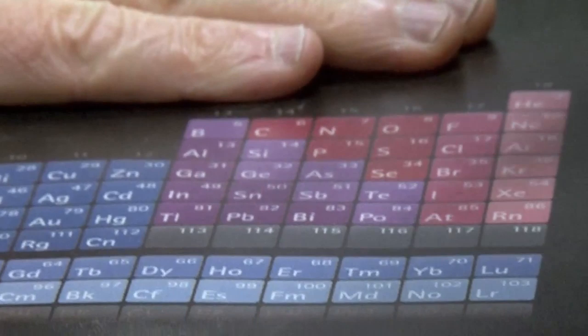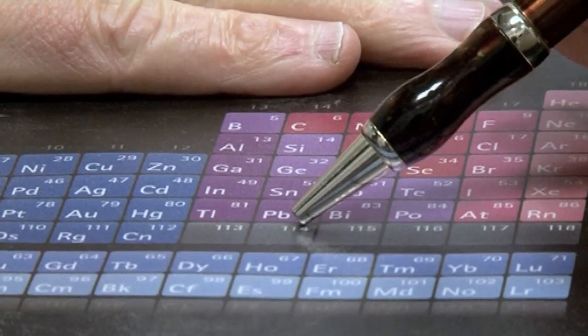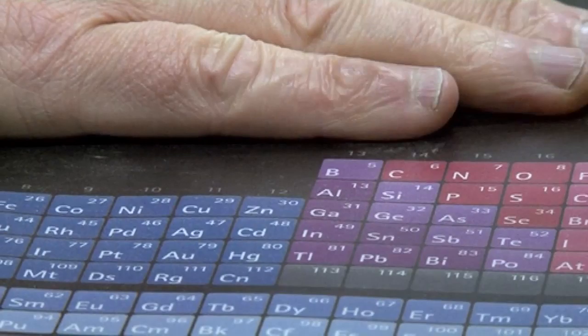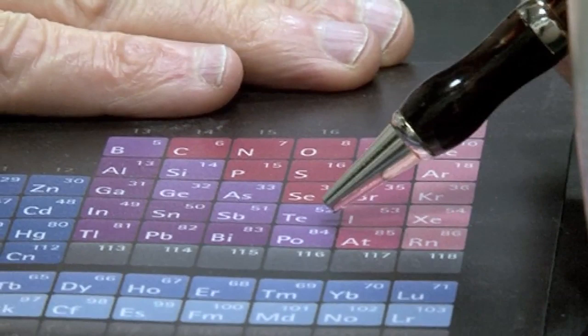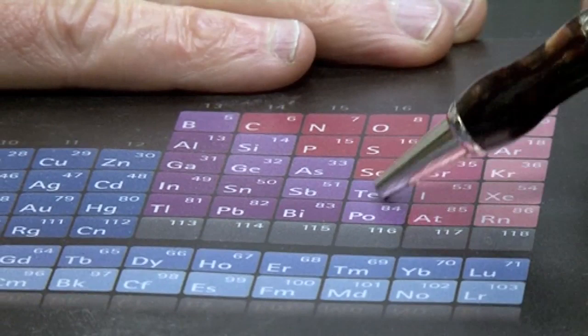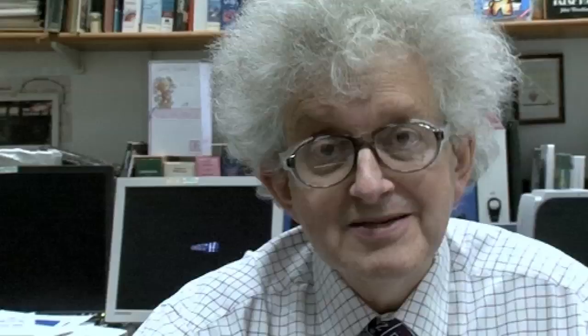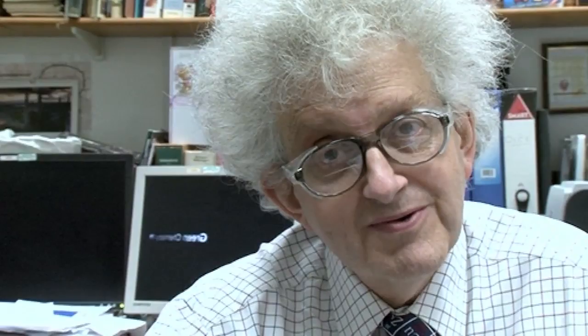Nobody knows anything about the properties of these elements, but if you look at the periodic table, element 114 is in the same group — group 14 — as carbon, silicon, and lead. So you would expect, if you could get enough atoms all at once, that 114 would be a very heavy, dense metal, rather like lead. Element 116 is in the same group as polonium. Tellurium is a very smelly element — it smells dreadful chemically. So it's possible that if you could make compounds of element 116, they would be the smelliest compounds in the periodic table. Hydrogen Livermoride would be really something that would smell.